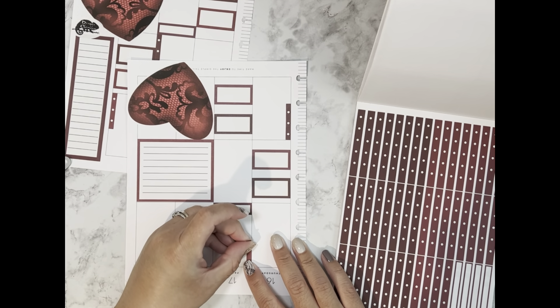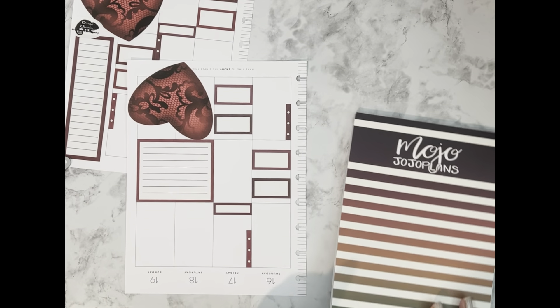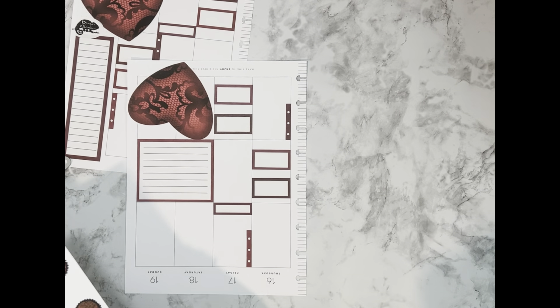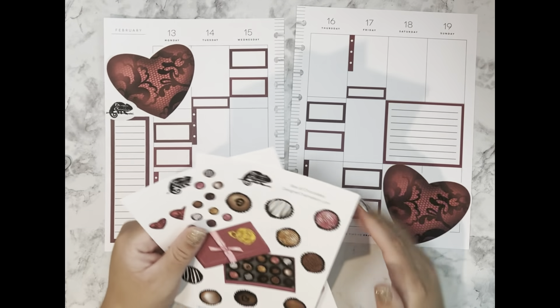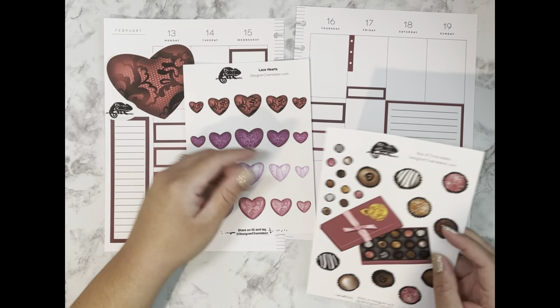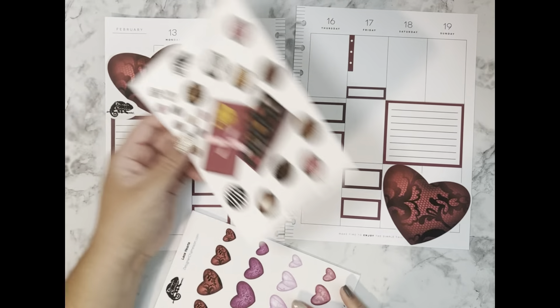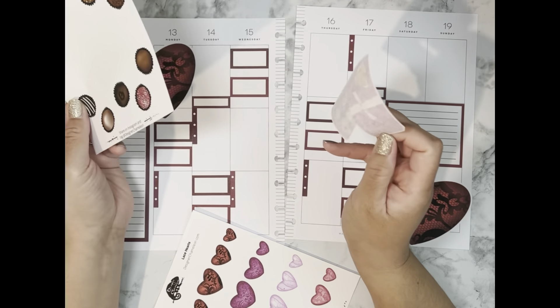I think that's it for my functional boxes, and now I get to come in with the deco! We've got the smaller lace hearts and we've got the box of chocolates. The box of chocolates is a big sticker, so I need to figure out where to put that.